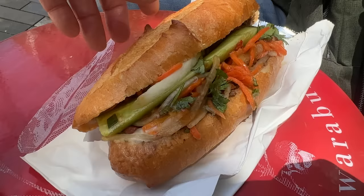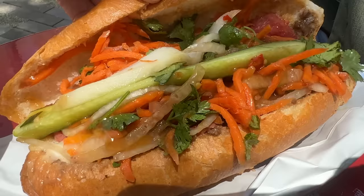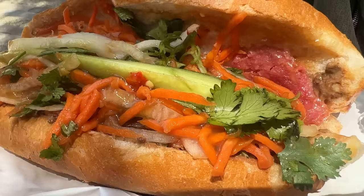I noticed lots of vegetables inside — carrot, cucumber, coriander, onion — and under the vegetables, barbecue pork meat. Itadakimasu! Mmm, it's good! A little bit soy sauce and sweet sauce. The texture of the vegetables is very fresh. And the pork meat — umami came.